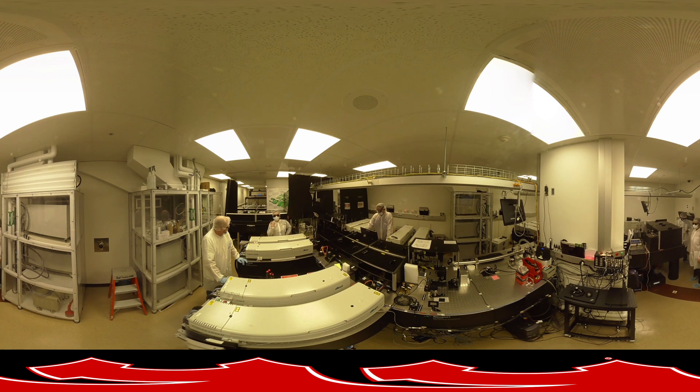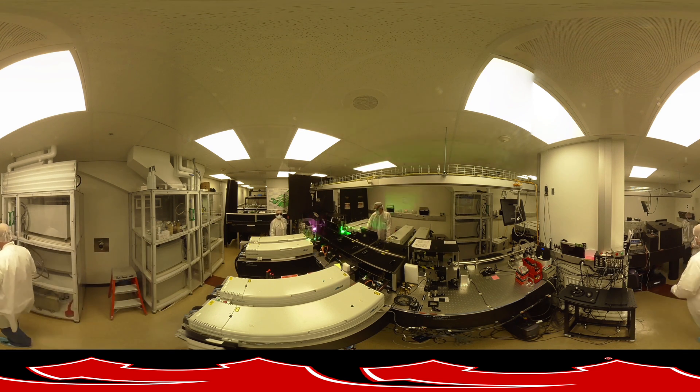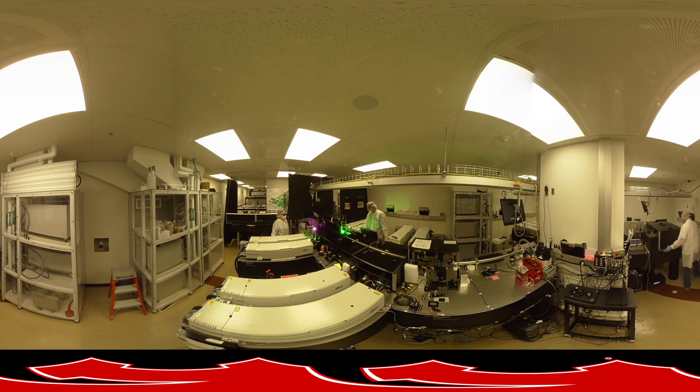First, you'll walk into the renovated Extreme Light Laboratory, which is a core facility funded by the National Science Foundation that allows UNL scientists and colleagues to expand the range of high-power laser research internationally. More than 40 top laser scientists share the latest research on high-peak power laser sources.